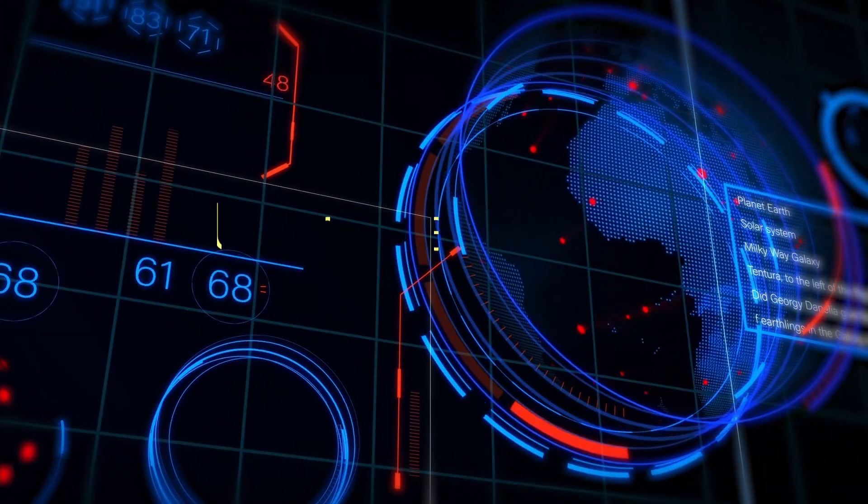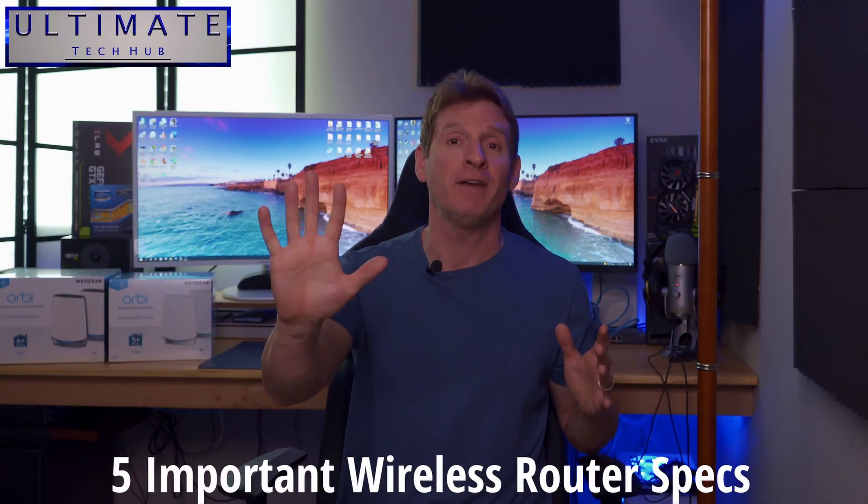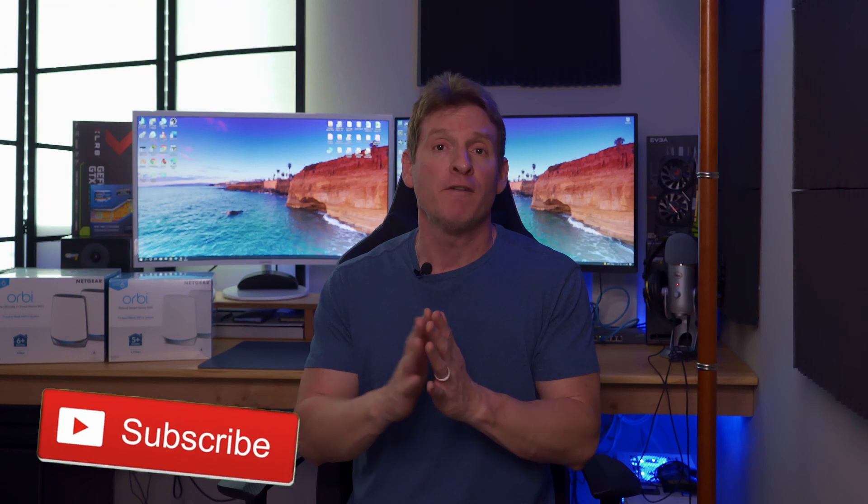And today we're going to give you all that information for free. So sit back, grab a cup of coffee, and enjoy. What's up guys, I'm Mike, this is the Ultimate Tech Hub. Thank you for joining us, I really appreciate it. Today we're going to go over five important features or specifications of any wireless router: antennas, frequency channels, speed, wireless standards, and lastly security. While we know there's way more than five features in a wireless router, in order to keep this video from being 20 or 30 minutes, we're giving you five features that we know are the most important.